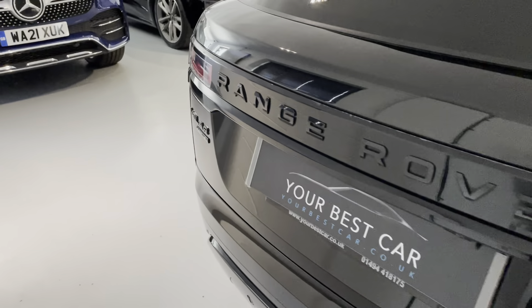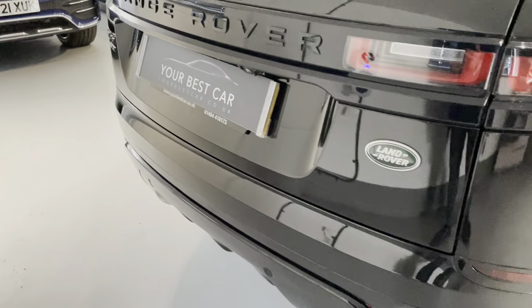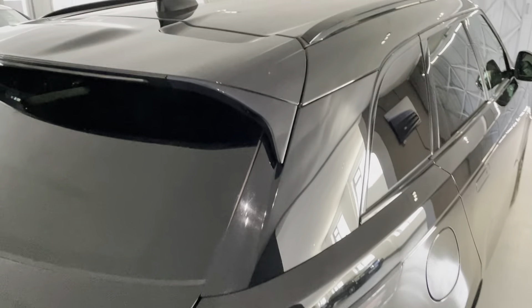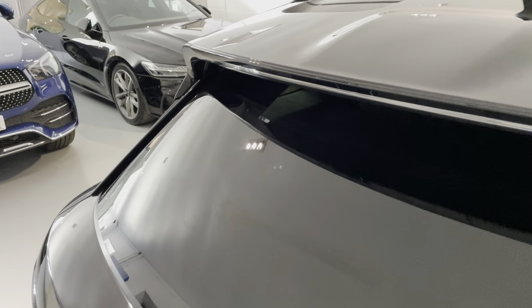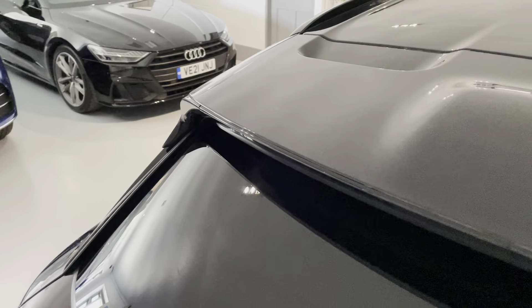Look at that Velar badge at the back — P250S in black. I think it looks great, and then the Range Rover lettering at the back as well which looks just so smart. All black, I think this works really, really well.